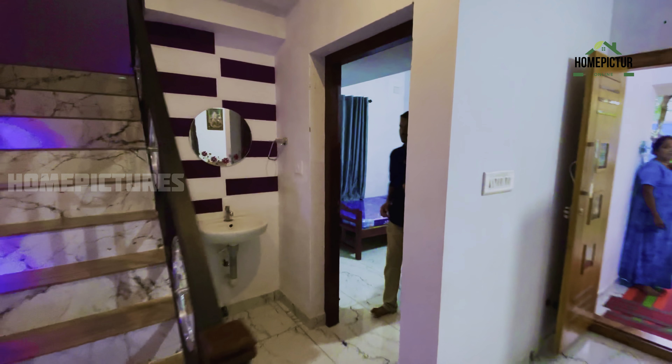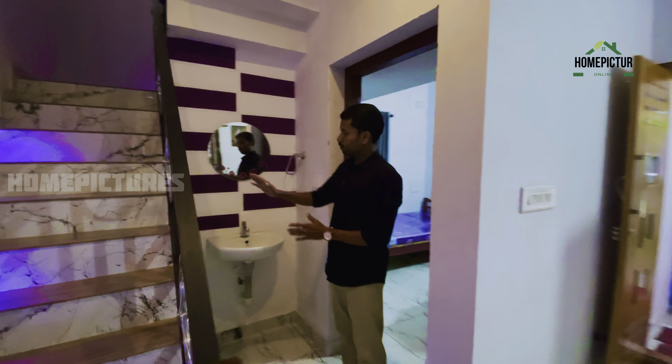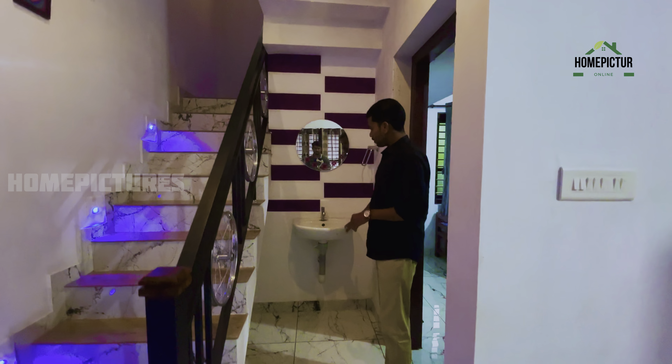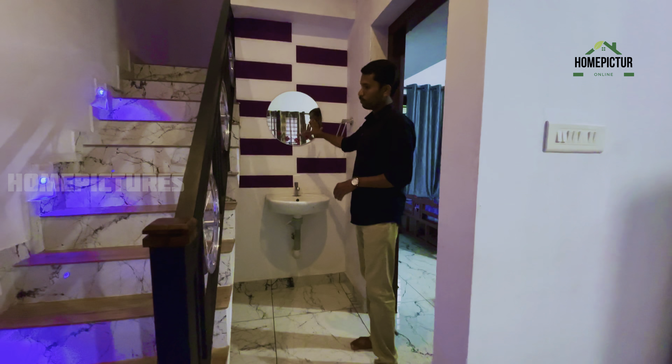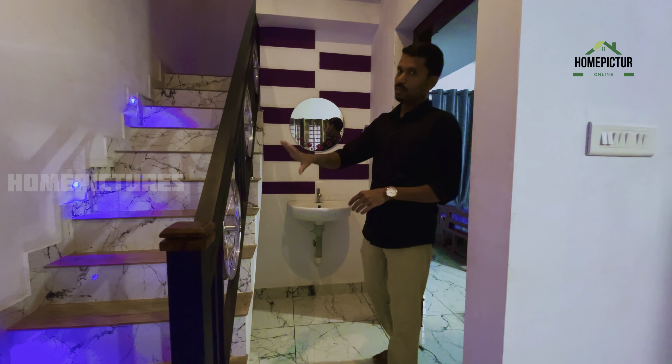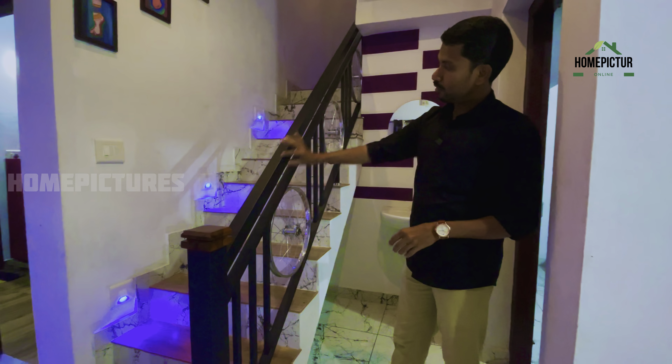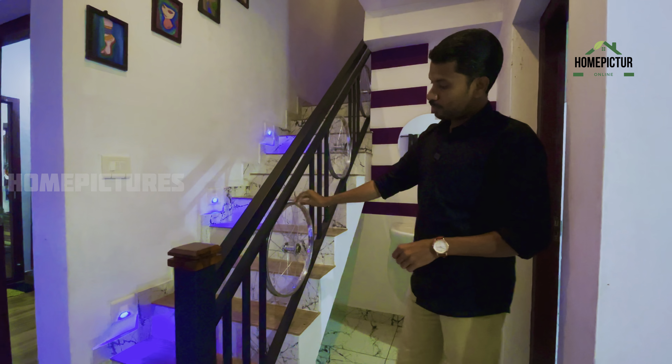The first one is the first bedroom. The second bedroom is a bathroom. On the second side there is a stair and a wash area. The wash basin is here. The stair is made with G.I. pipe.